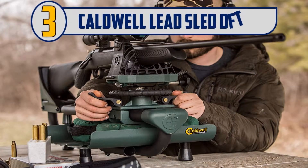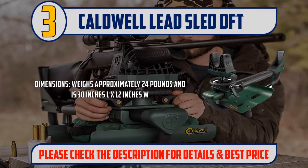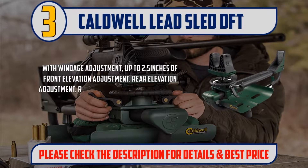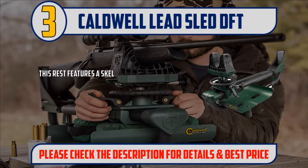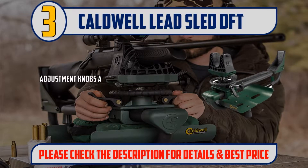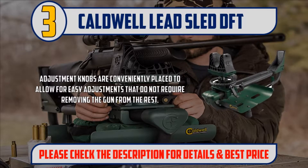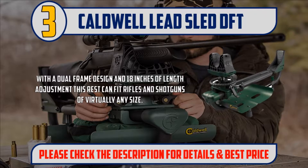Number 3: Caldwell Lead Sled DFT. Dimensions: weighs approximately 24 pounds and is 30 inches large by 12 inches width. With windage adjustment, up to 2.5 inches of front elevation adjustment, rear elevation adjustment, recoil-reducing rear cradle, and a baffled weight tray for up to 100 pounds of lead shot — not included. This rest features a skeletonized front rest and a rear cradle, with no-skid rubber feet and non-marring material that will securely hold your gun without damaging any point of contact. Adjustment knobs are conveniently placed to allow for easy adjustments that do not require removing the gun from the rest. With a dual frame design and 18 inches of length adjustment, this rest can fit rifles and shotguns of virtually any size.